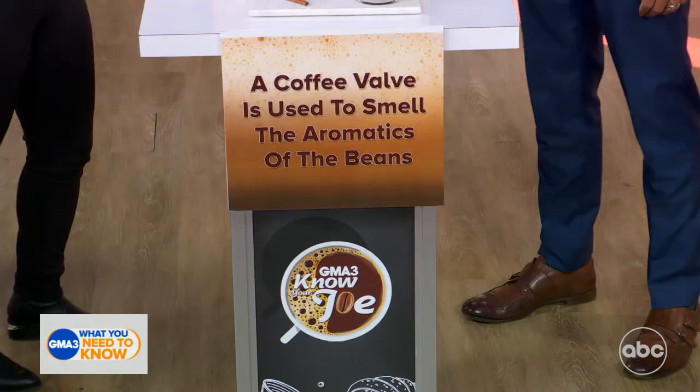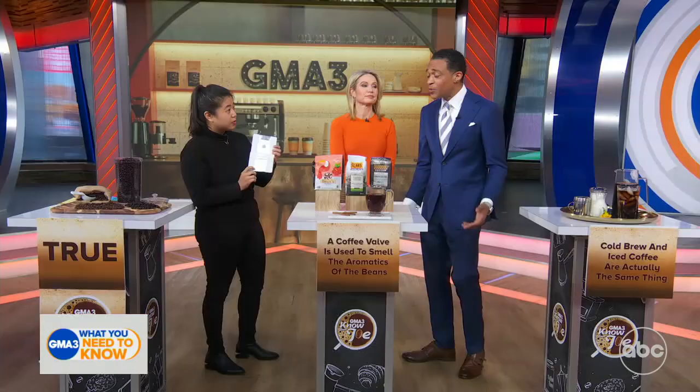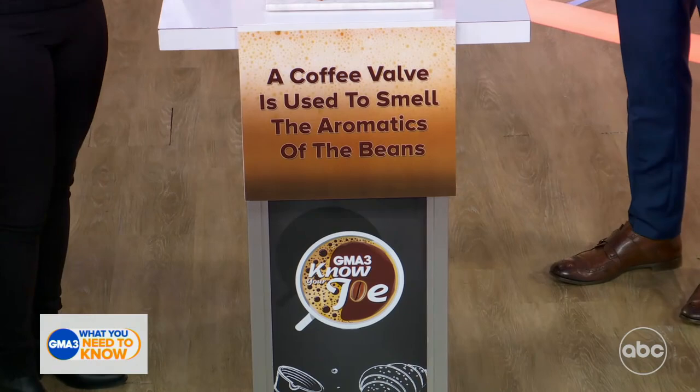Next question: a coffee valve is used to smell the aromatics of the beans. I'm going to go with false. I don't even know what a valve is. Right over here — all coffee bags have those on? Yes. I did not know that. Both hosts say false. And the grand reveal — you are correct.